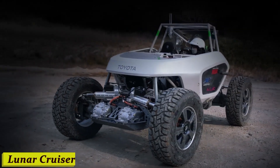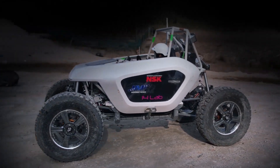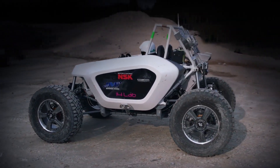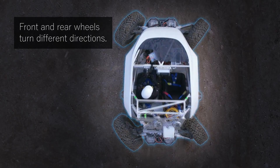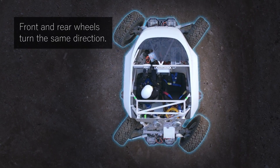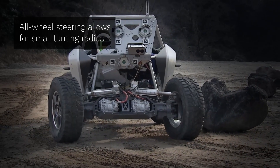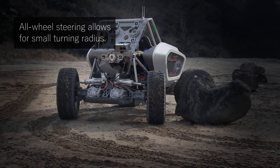Number 1: Lunar Cruiser. Imagine a vehicle that's not just exploring the moon, but cruising it like never before. That's exactly what the Lunar Cruiser is all about. This state-of-the-art spacecraft isn't just another rover — it's a lunar explorer on wheels. With its rugged design, it can navigate the toughest lunar terrains, collecting data and beaming it back to Earth.